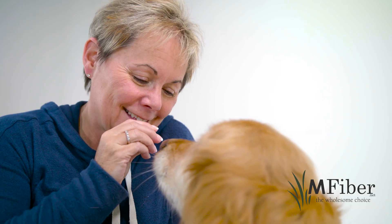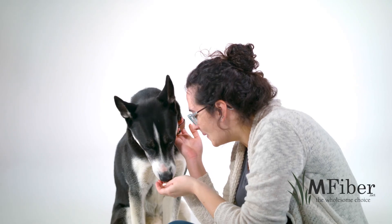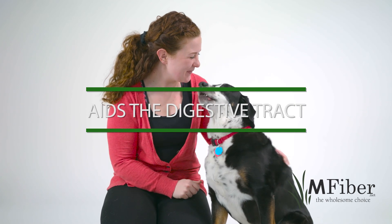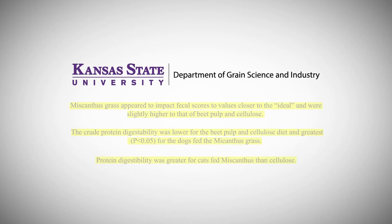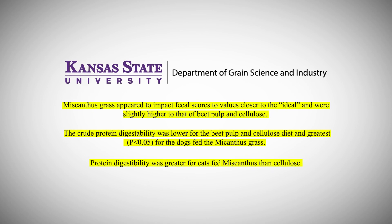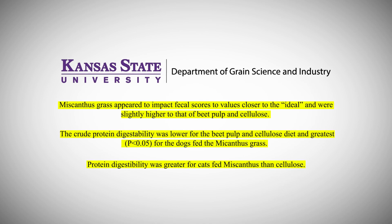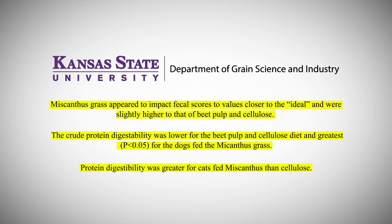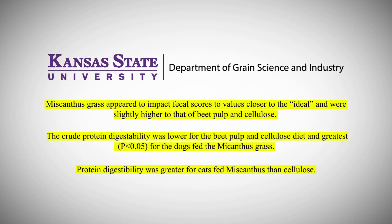M-Fiber is also high in dietary fiber. Unlike powdered cellulose, M-Fiber has a natural prebiotic characteristic which aids the digestive tract by introducing the growth of beneficial bacteria. Kansas State University Research concluded that Miscanthus grass appears to be a suitable replacement for cellulose in the dog and cat diet. It was well accepted by the animals and resulted in well-formed stools closer to ideal for the pet owner.